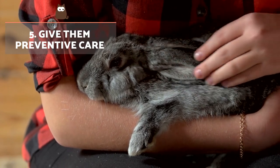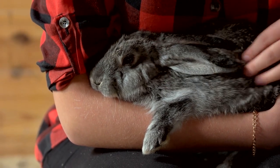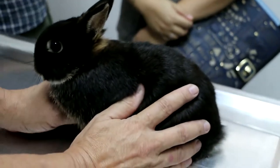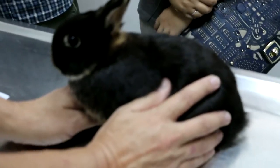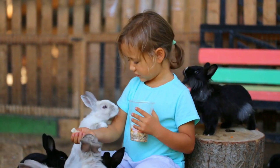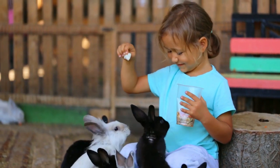Give them preventive care. Your rabbit will need to be vaccinated, so take your rabbit to a specialist vet every six months or so. An excellent idea is to take them just before the onset of winter, so they can be given the necessary preventive care to protect them through these cold months. We provide a video here where you can see a complete care guide for all rabbits' needs throughout the year, not just in winter.